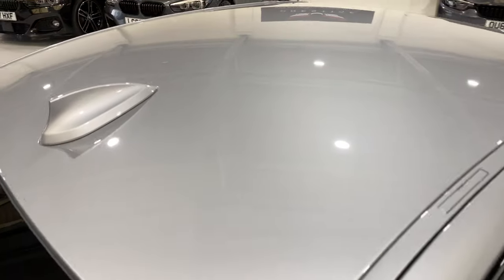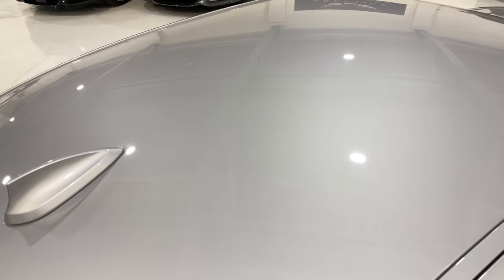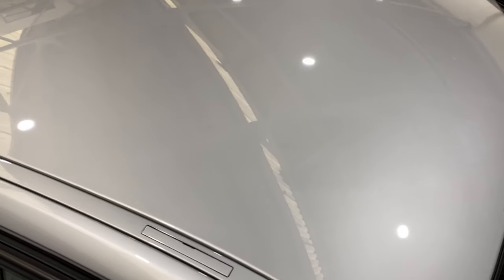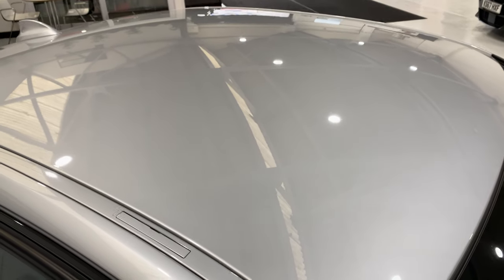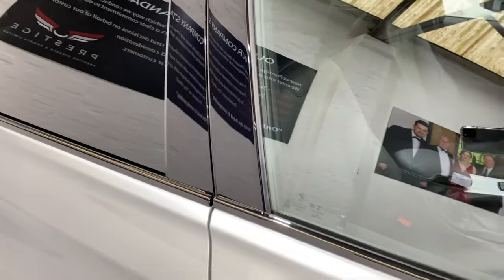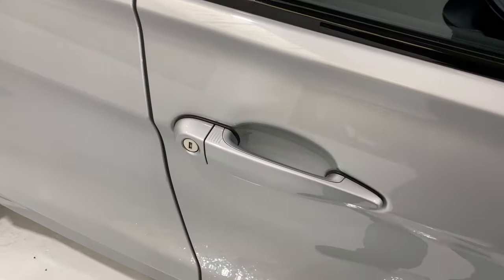Let's just have a look up on the roof — there's no bird dropping stains or tree sap burning on the paintwork, none of that. All of the paintwork's lovely. All the black gloss on the side's been machine polished. We've got comfort access on this car.